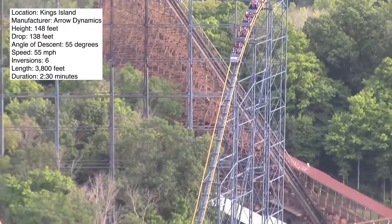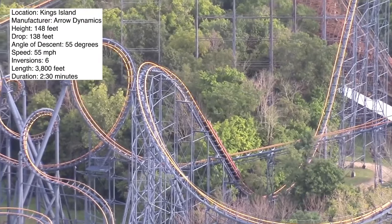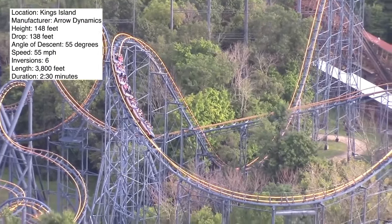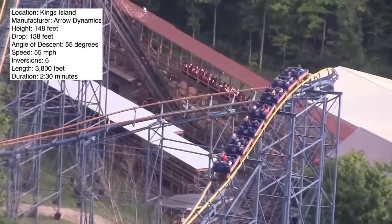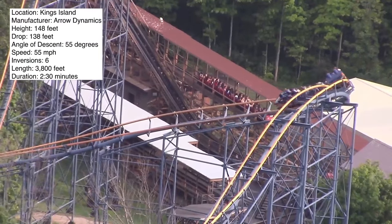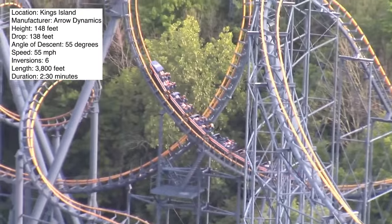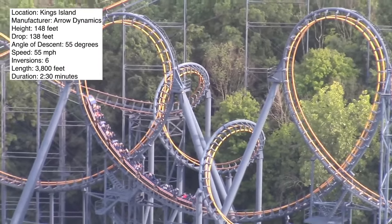I wouldn't say that this has the greatest layout in the world. I think it's pretty weird how the ride doesn't go straight into the vertical loops — it actually goes into this elevated turn and then into the first inversion. I think that's kind of odd, not bad odd, but just kind of weird. And I don't know if I'd say that this is a super thrilling ride either. It's just kind of your classic inverting coaster; every park has one, so to me that's just what this ride is.